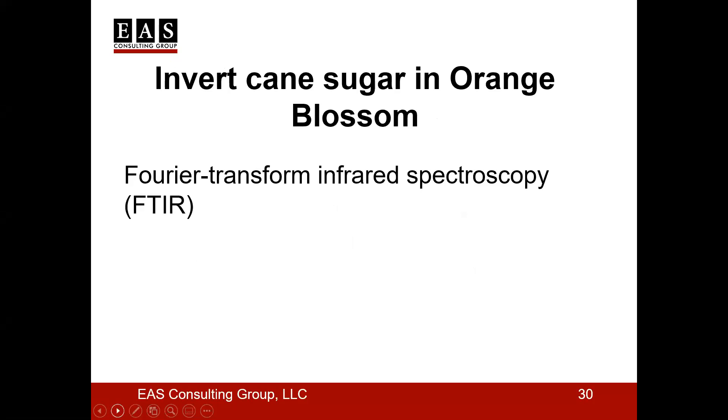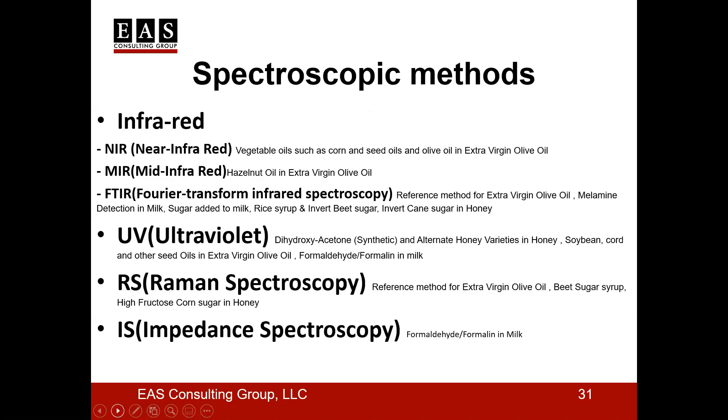Another example: invert cane sugar in orange blossom honey, where FTIR has been used successfully as demonstrated in a published article. Also, high fructose corn sugar in floral honey can be detected using both chromatographic and spectroscopic methods, with selection depending on how sensitive or specific we wish the detection method to be. Now, having talked a lot about specific examples, let's get an overview of what types of food have been recorded as using spectroscopic methods overall.